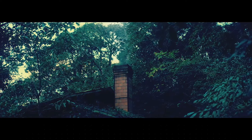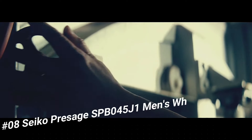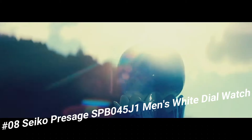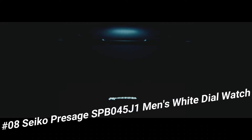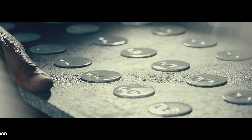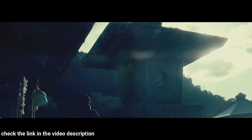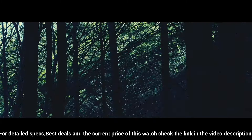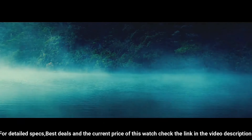Number 8: Seiko Presage SPB045J1 Men's White Dial Watch. Case diameter: 40.5 mm. Case thickness: 10 mm. Band material: Crocodile leather. Band width: 20 mm. Band color: White. Dial color: White. Movement type: Automatic with manual winding. Precision: Plus 25 to minus 15 seconds per day. Power reserve: Approximately 45 hours. Jewels: 29.